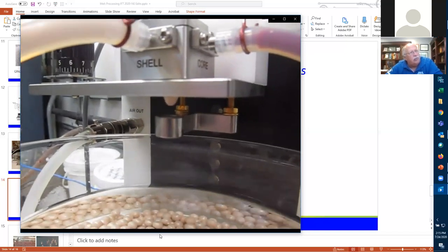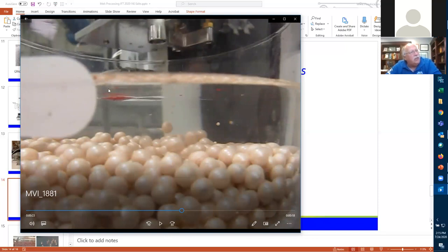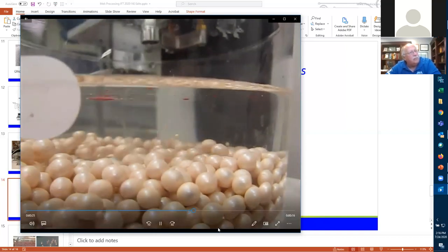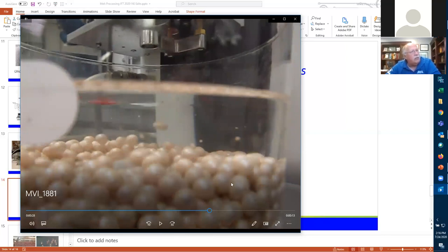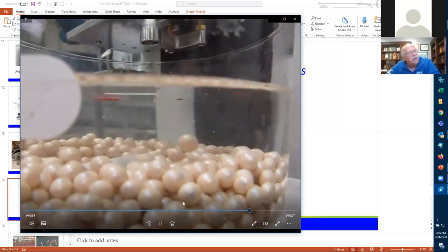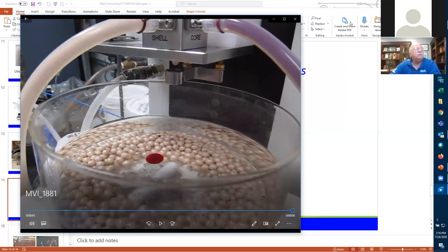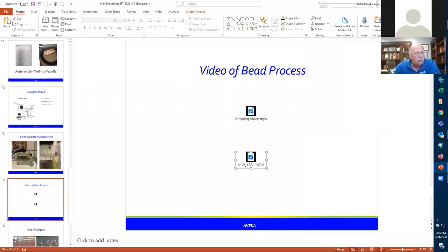This is a drip atomization process. Note that even though I'm getting a very tight distribution of very uniform droplets, there will always — this is just the physics of atomization — be small satellite droplets that also form. You can also see the beads with the blood substitute nicely centered inside, and the collection of finished beads at the bottom.